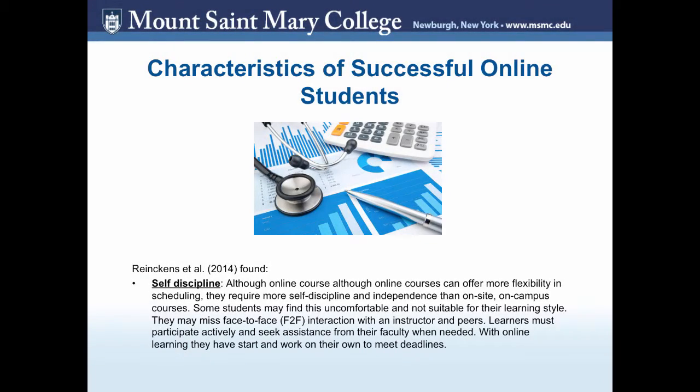Here are a few characteristics of a successful online learner. Self-discipline is important because although students have flexibility with scheduling and managing their tasks, some find it hard to stay motivated to sit down and do coursework at a certain time. This is especially true for people with busy lifestyles. They may also miss face-to-face interaction with instructors and peers, but learners must participate actively, seek assistance from faculty when needed, and learn to work on their own to meet deadlines.